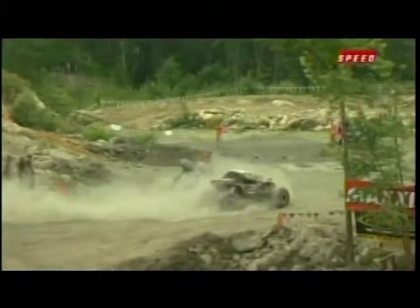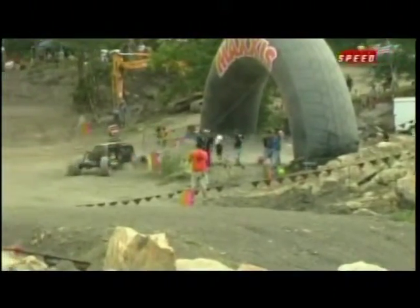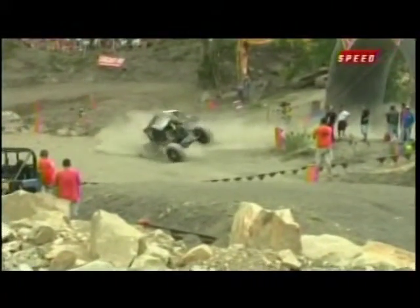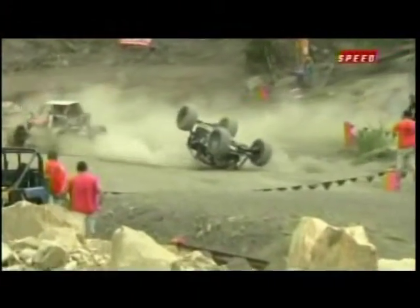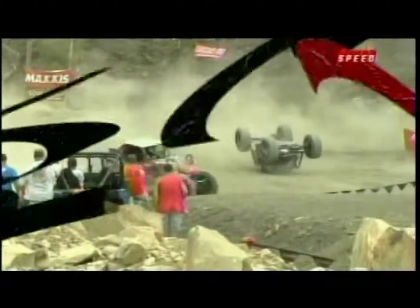That is a tough way to go because at that point in time, you'll automatically not finish in the top three, because that six-minute penalty you will be given for that particular run will put you out of the running. The key here is making four full runs on the course count.